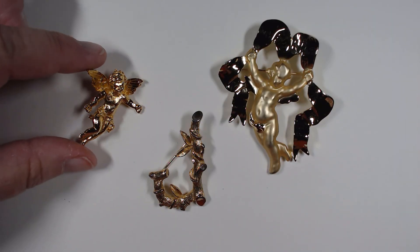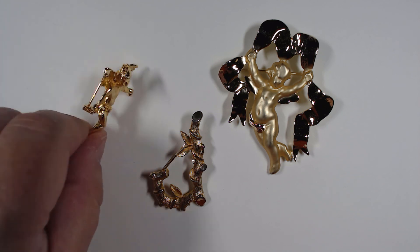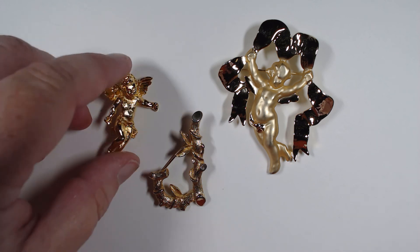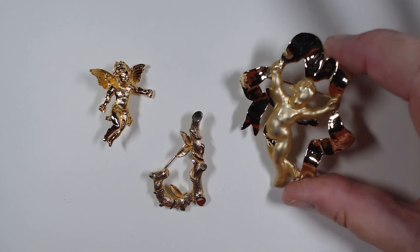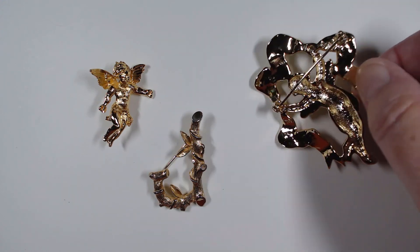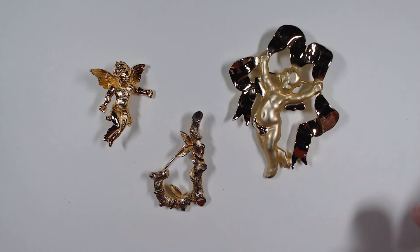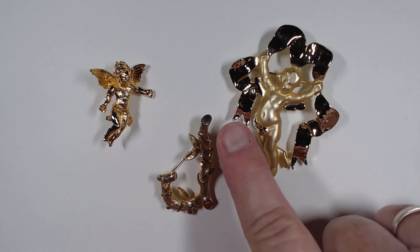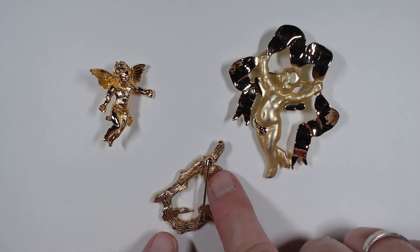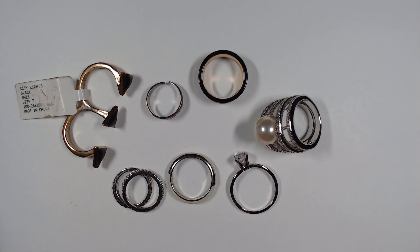The three pins in the box: we have a beautiful little gold-tone cherub that doesn't look like it's been worn, and then this cherub with a beautiful ribbon - you have both a satin and a polished finish. Then this J. Gray piece that looks like bamboo and is marked Sarah Coventry.